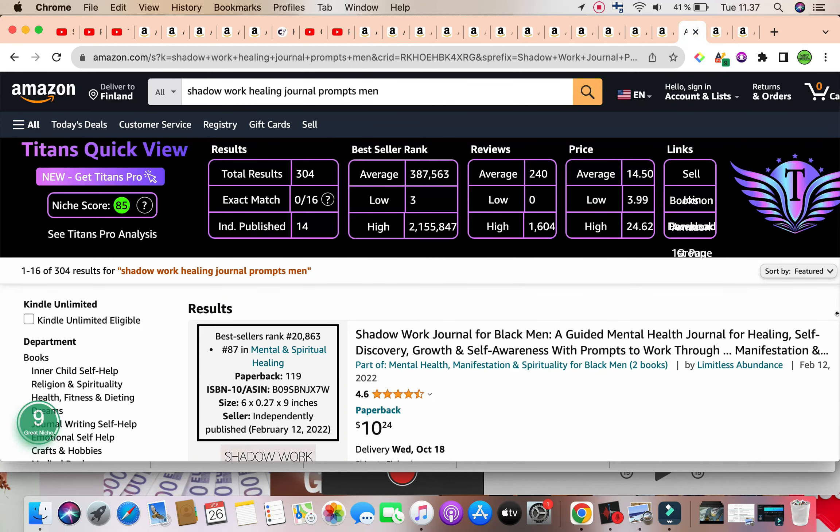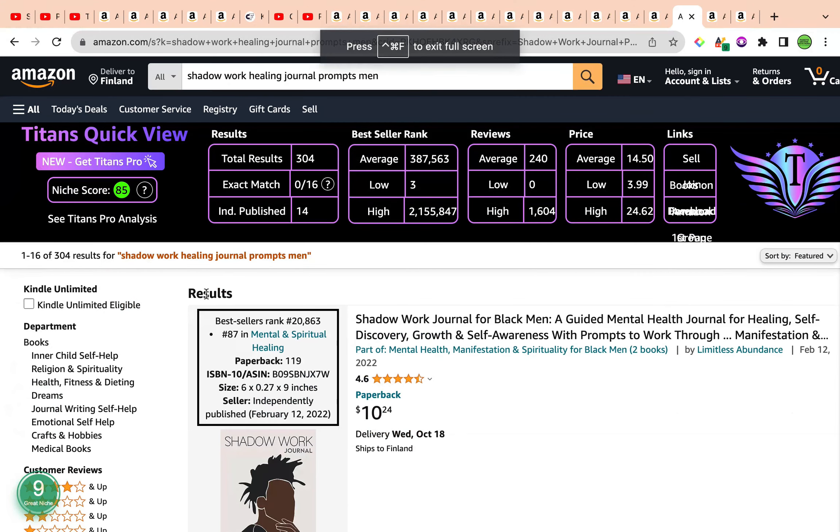The first of the three keywords is amazing — it has amazing data. The keyword is Shadow Work Healing Journal Prompts Men. It has a keyword niche score of 85, super high, by the Titans QuickView Chrome extension, as well as a keyword niche score of number nine by Amazon Scout Pro Chrome extension, categorizing this keyword as a great niche.